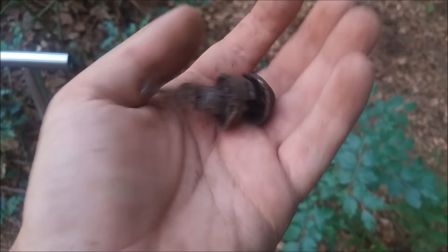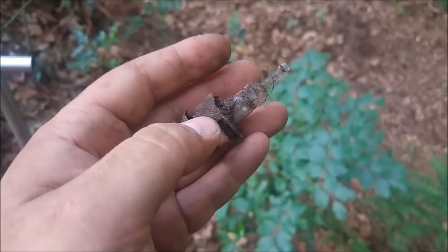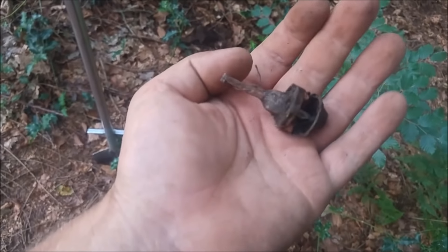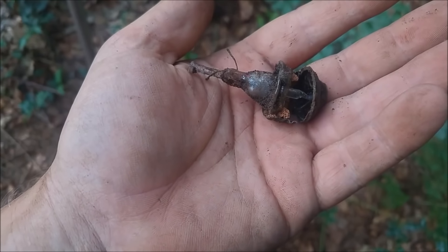The next find is a part of an old light bulb. I found the same in one of my previous videos - back then it was American, so I'm assuming this is American too.